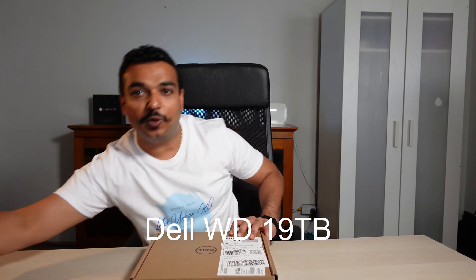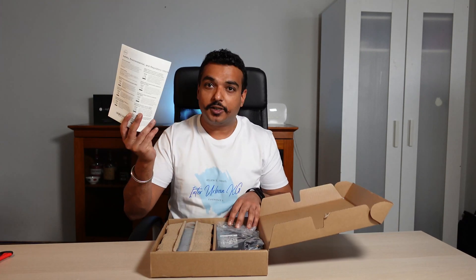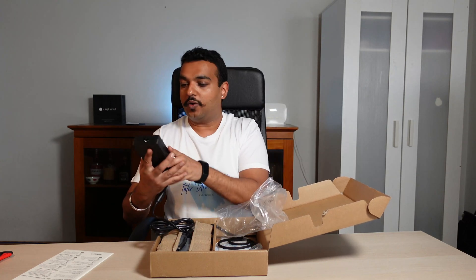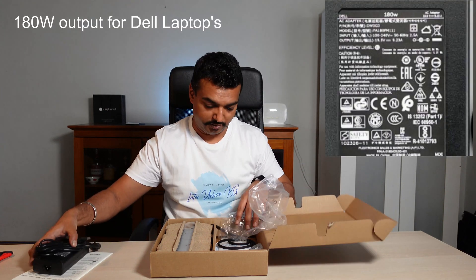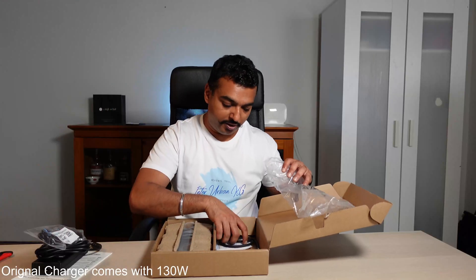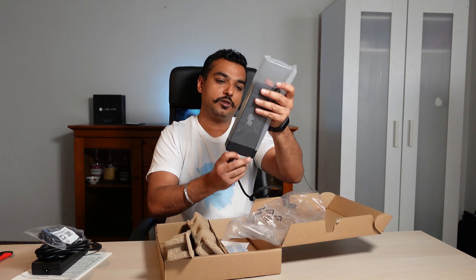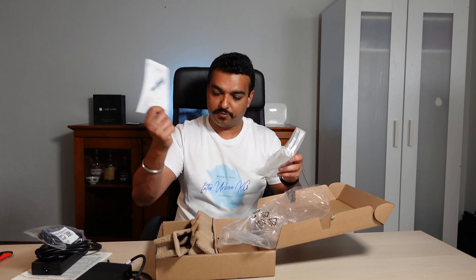Let's go ahead and unbox the Dell WD-19 TB. So what's in the box? Some paperwork, a 180-watt adapter — which gives 130-watt output, good enough for a Dell XPS — and the power cable. This is the actual dock, a silicon case, and some more paperwork. That's it. You don't get any display cables or HDMI cables; all of that you have to get on your own.